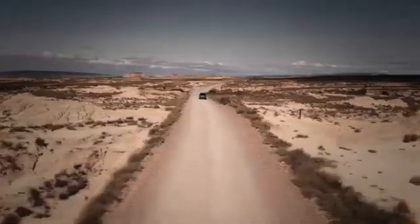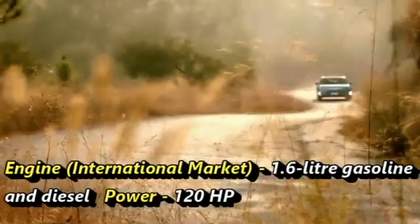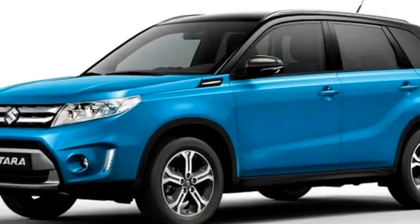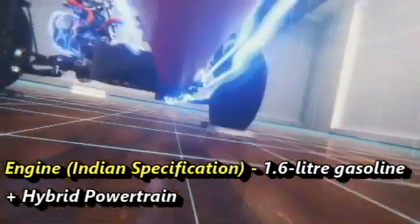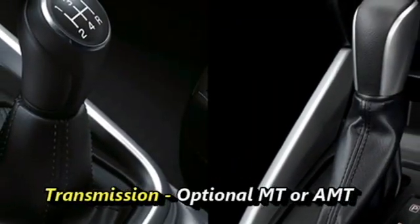Talking about the power, the SUV comes with a 1.6-litre gasoline and diesel engine in the international market, with both engines producing 120hp. Though there is no announcement from the company yet about engine options for the Indian specification, the SUV is expected to be equipped with a strong 1.6-litre gasoline hybrid engine along with manual or AMT transmission options.